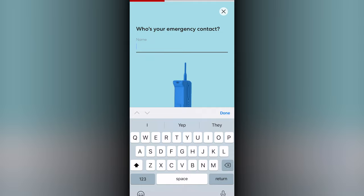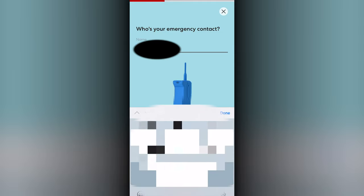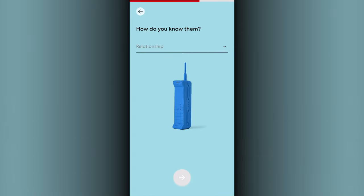The emergency contact does as it's called. It allows you to provide a name, relation, and phone number as an emergency contact, so the line can call if something were to happen.